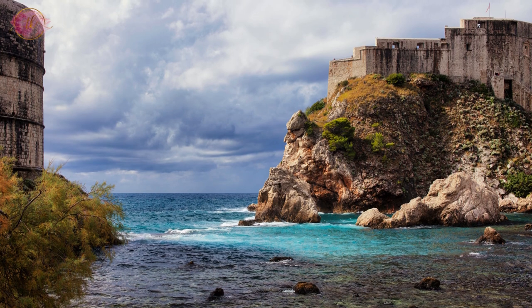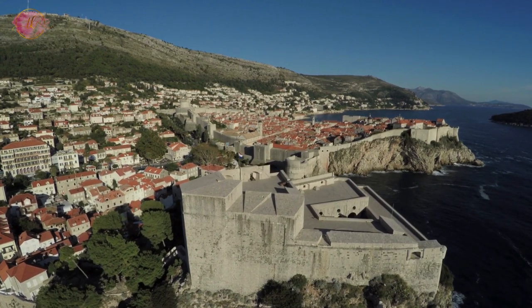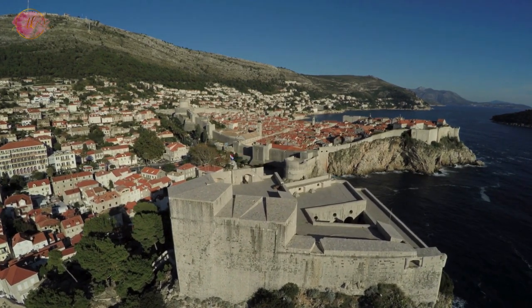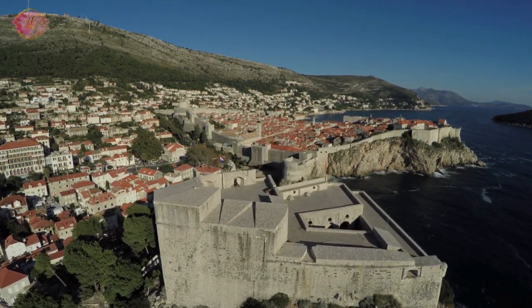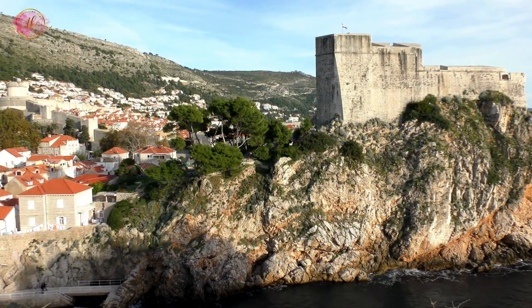Visit Fort Lovrijenac. Fort Lovrijenac is located just outside the western wall of the Old Town. This fort is set on a high rock, offering panoramic views of the city and the sea. It's a short walk from the Old Town and is a popular spot for photos.